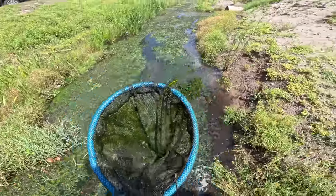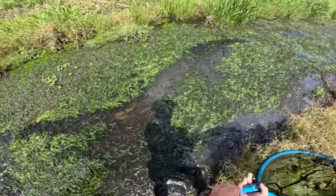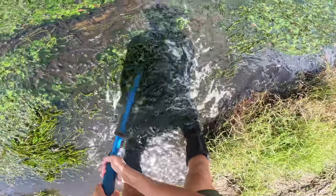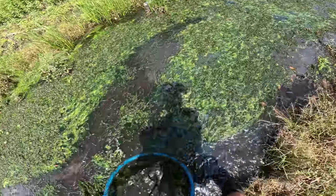So much algae. This water level is super low - weird because it just dunked on us last night. Nothing in that net, maybe it's just the way I'm doing it.